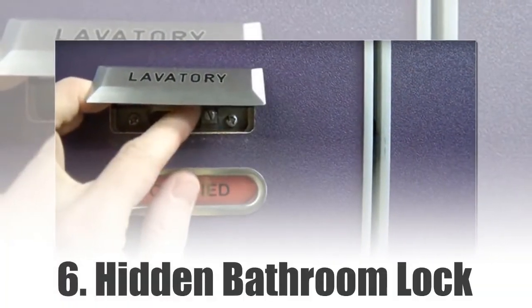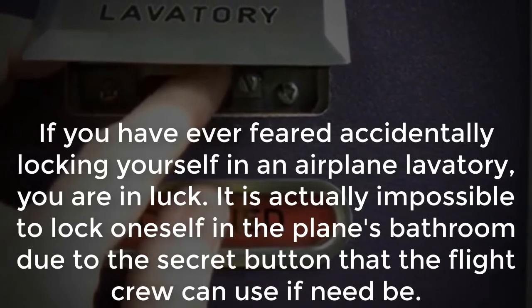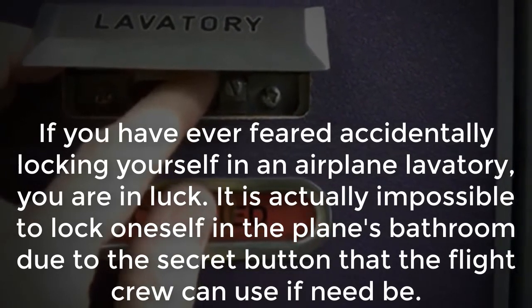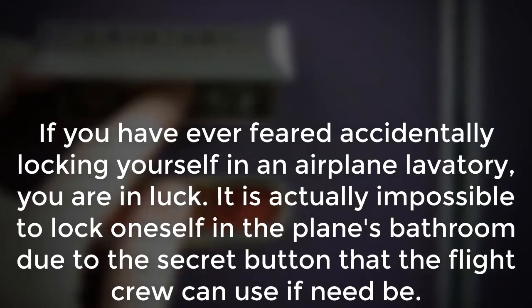Number 6: Hidden Bathroom Lock. If you have ever feared accidentally locking yourself in an airplane lavatory, you are in luck. It is actually impossible to lock oneself in the plane's bathroom, due to the signal button that the flight crew can use if need be.